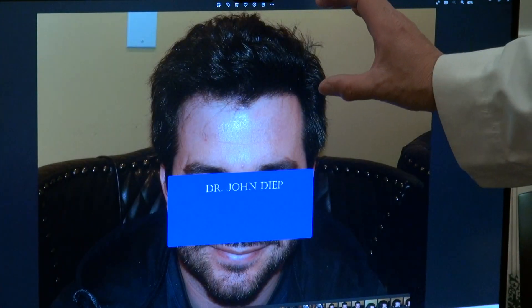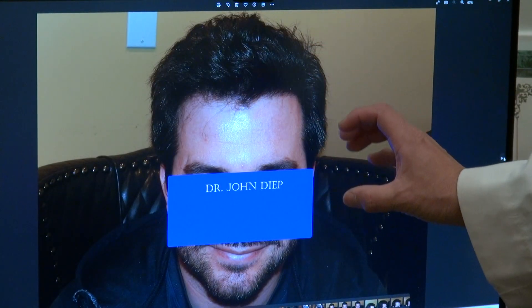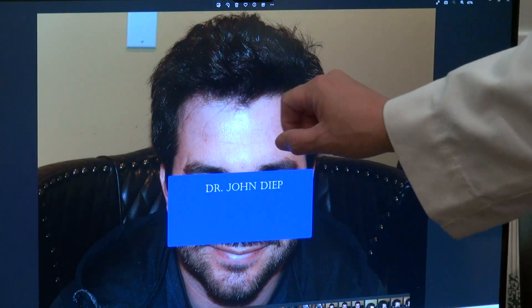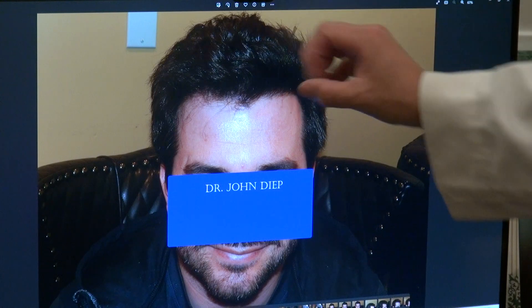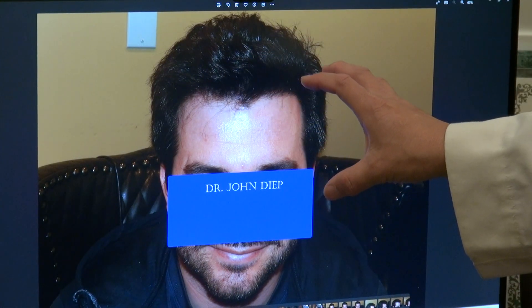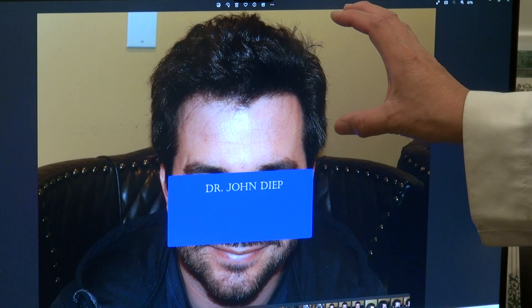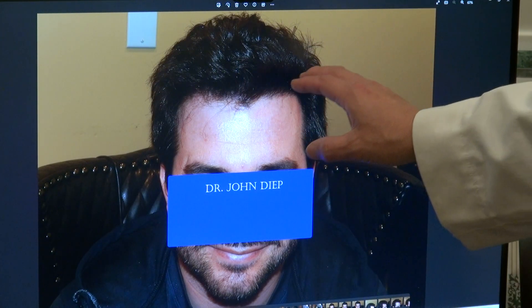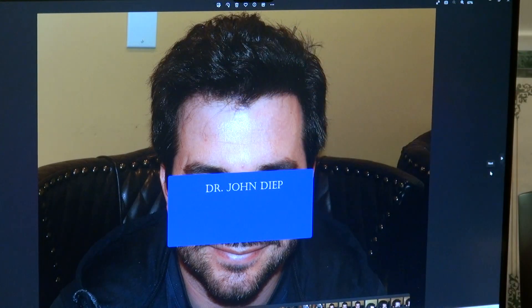You see now he looks so much younger and more handsome. A lower hairline frames the face better. I gave him a medium zigzag so it's very nice and soft. From the front view, you appreciate the overall hairline and how much it affects the look of the face, and also how natural the hairline is — that's where the artistry comes in.